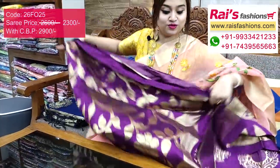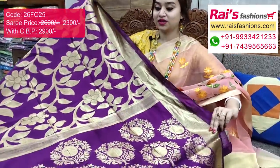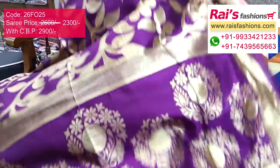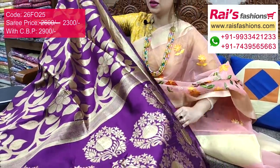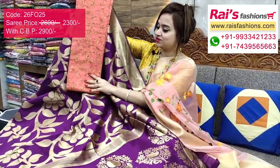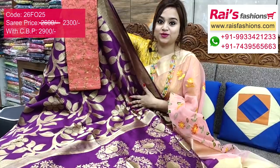The pallu art silk material with full base part is smart, gorgeous looks. I suggest this silk material brocade work contrast blouse piece for outstanding smart bright looks.